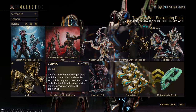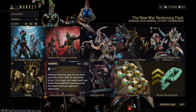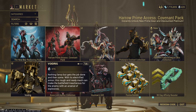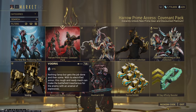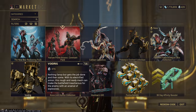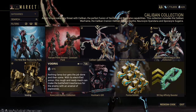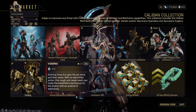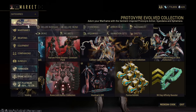The Necramech — the Void Rig Necramech — people are spending a decent amount of Platinum on, purely because it's required for The New War, and a lot of people didn't do isolation vaults on Deimos in order to unlock the Void Rig. I think the Void Rig is a little too expensive at 375 Platinum, and it also takes a lot of days to unlock because of the standing cap. So I wouldn't buy it, but I know a lot of people did for The New War.